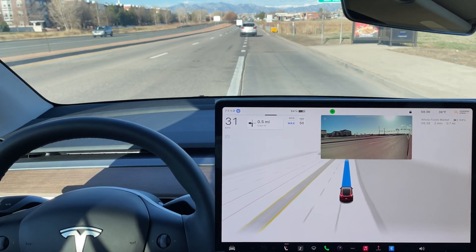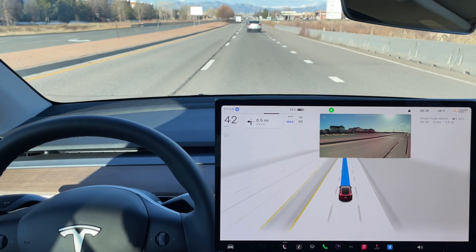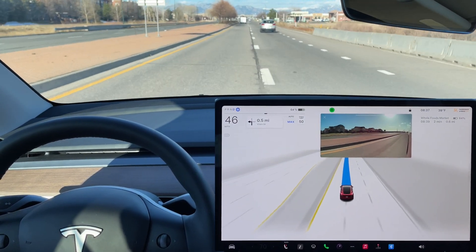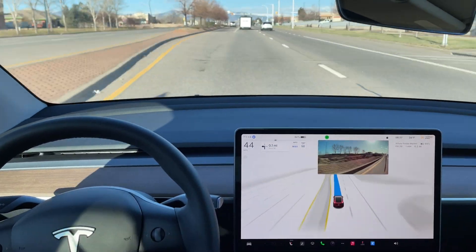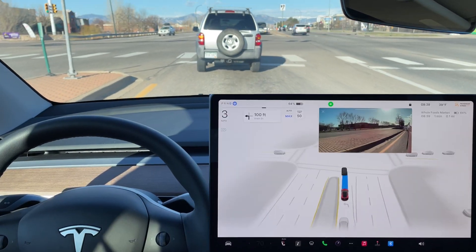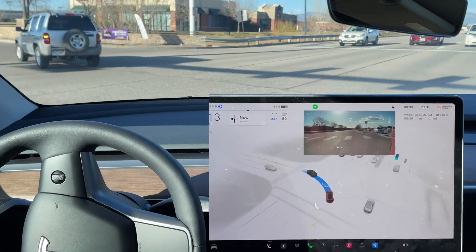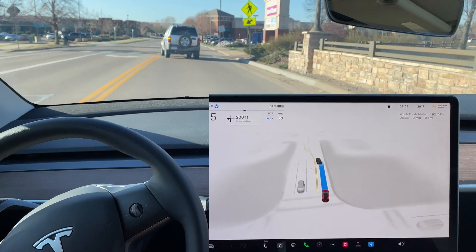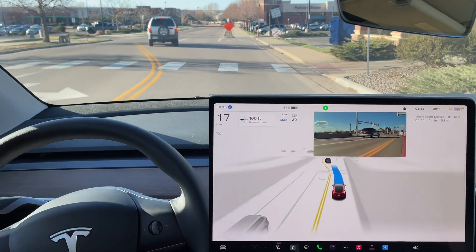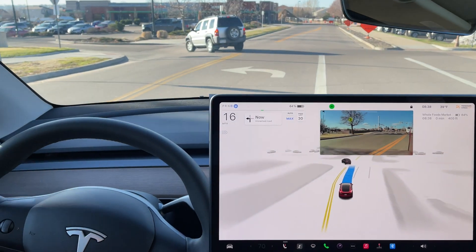Left turn signal comes on — we're going to be transitioning lanes, probably two times — and it does do a quick two-lane change over. Green arrow, we're going to be following this car making a left-hand turn. I think it's a little bit easier for the FSD beta when it has a lead car. And now it looks like we are following this car again — a short left turn lane here.